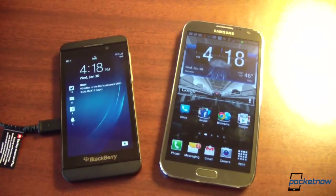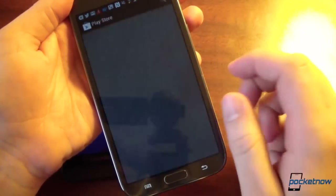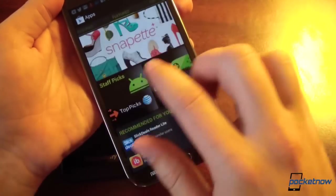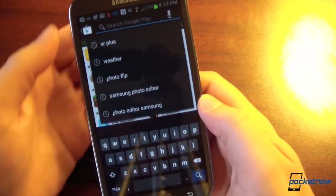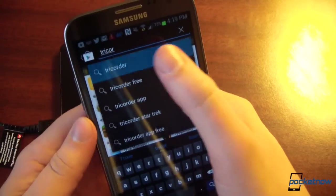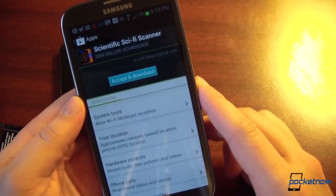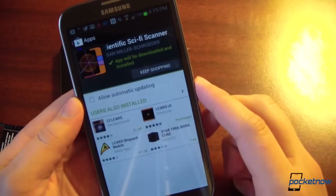To wrap up, let's look at the respective app stores. Starting with Android's Google Play Store, which features apps and content all arranged in a linear fashion. You can swipe left to right through different categories and search directly for an app. Searching for Tricorder — we are nerds — we find Scientific Sci-Fi Scanner. Hit install, agree to terms and permissions, accept, and it downloads in the background giving you the option to keep shopping.